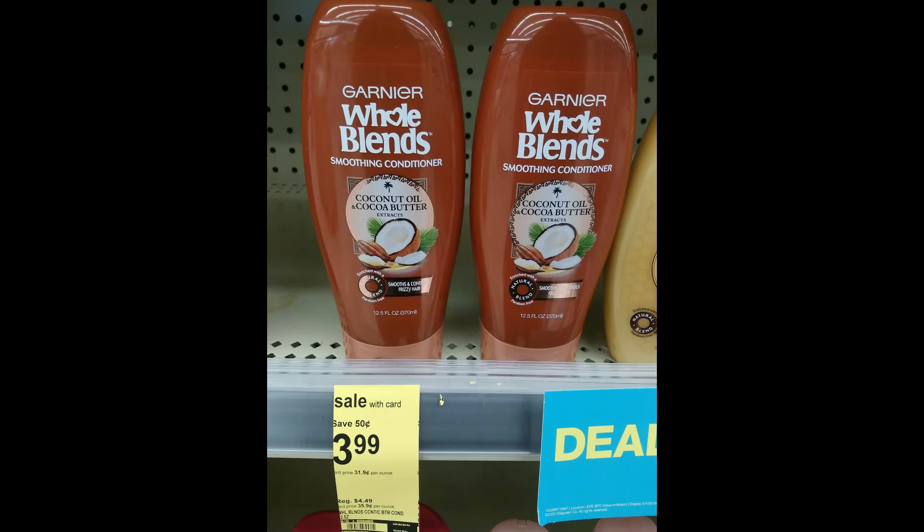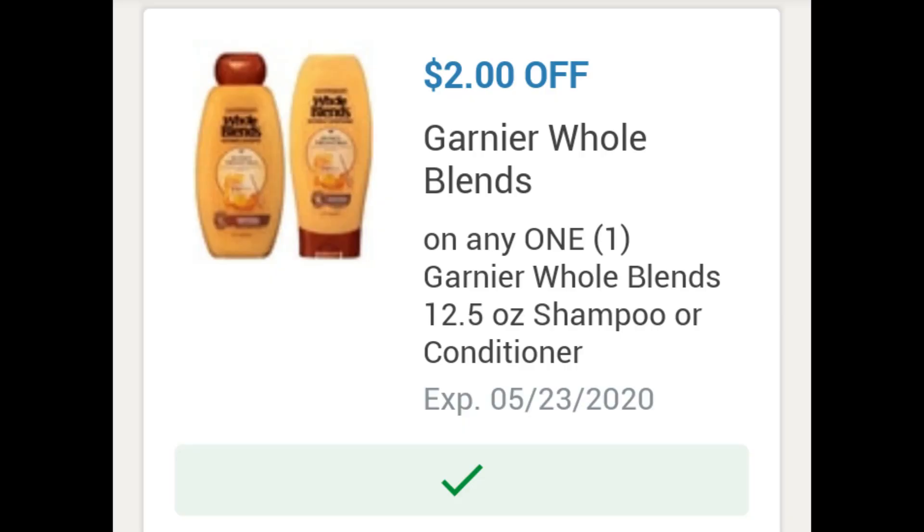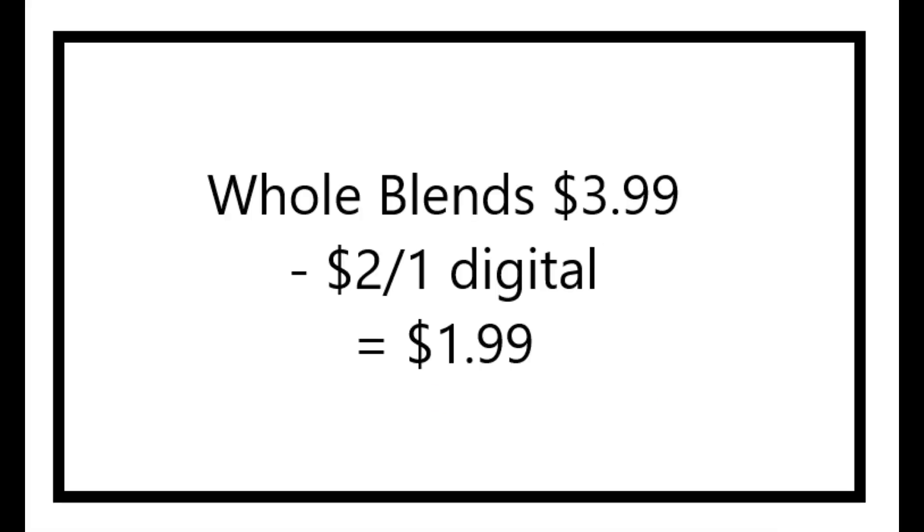I did the Hopelands deal. These are $3.99. There is a $2 off one digital coupon making these $1.99, which isn't the greatest deal, but if you need another item to get you closer to that $20 spend threshold, you might want to throw this in.